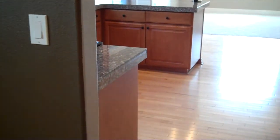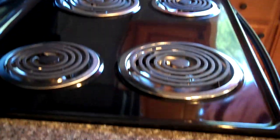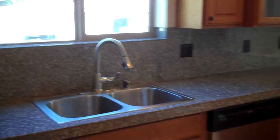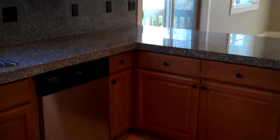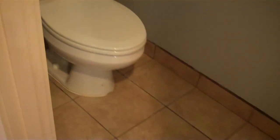Looks like the lot next door is for sale by owner. Here we have a kitchen — nice appliances, very nice cupboards, wood floor, and a little pantry. There's the hallway to the front door, and right here we have a little half bath with tile.